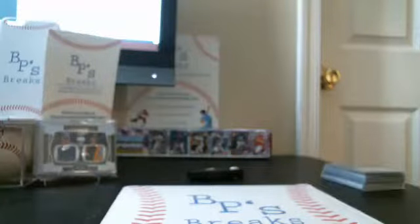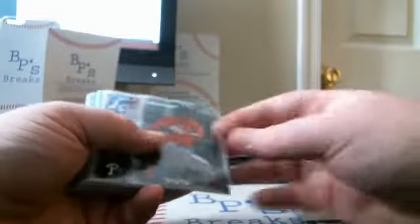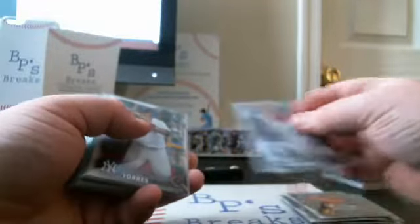For the Bowman Draft Case, let's start with the notable Chrome Refractors and Sky Blues — the non-numbered stuff. Base: we had three Glasnows and two Bichettes. Notable Refractors: Kyle Willis, DJ Peters, Rafael Devers, Reese Hoskins, and a Glasnow Torres Refractor.